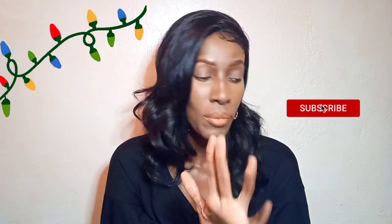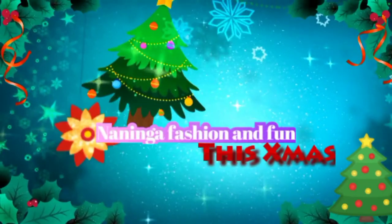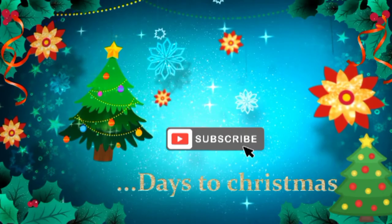Hi guys, welcome back to my YouTube channel. My name is Naninga Koei — thank you so much for joining me today. I hope you're having a wonderful Christmas season. Today we are going to do a Jumia haul unboxing mini haul, yes, because it's Christmas — it's the season of purchasing and the season of giving.